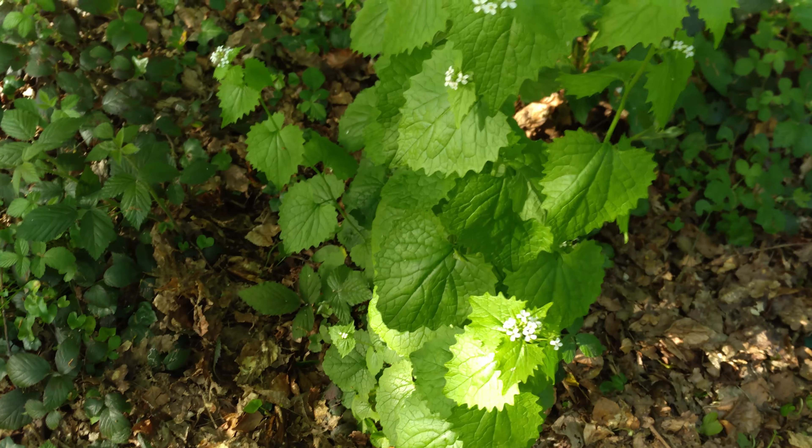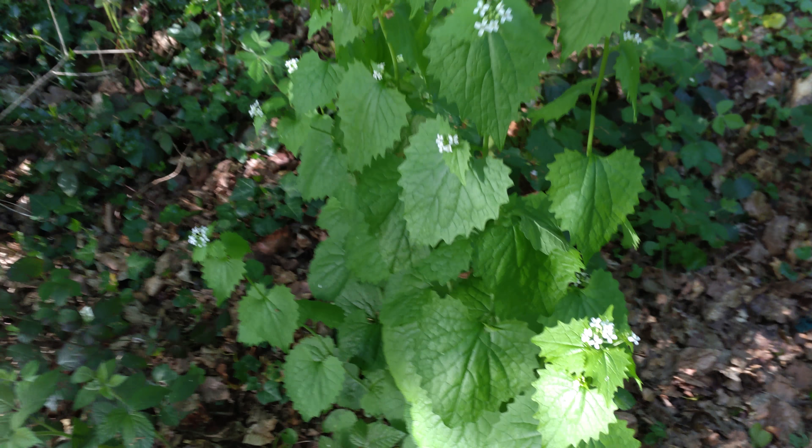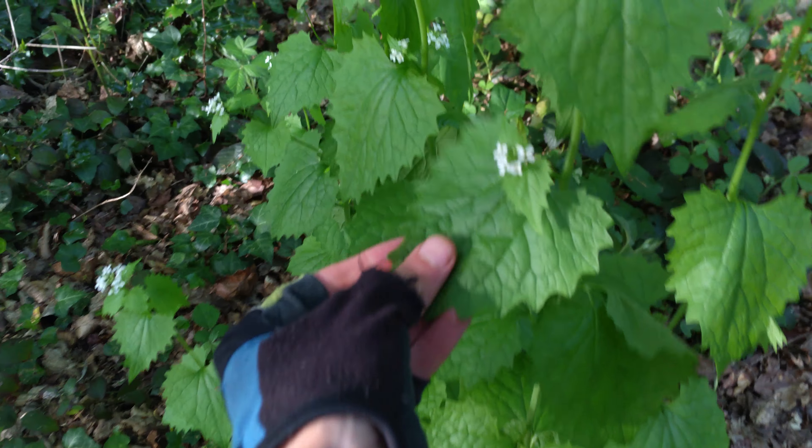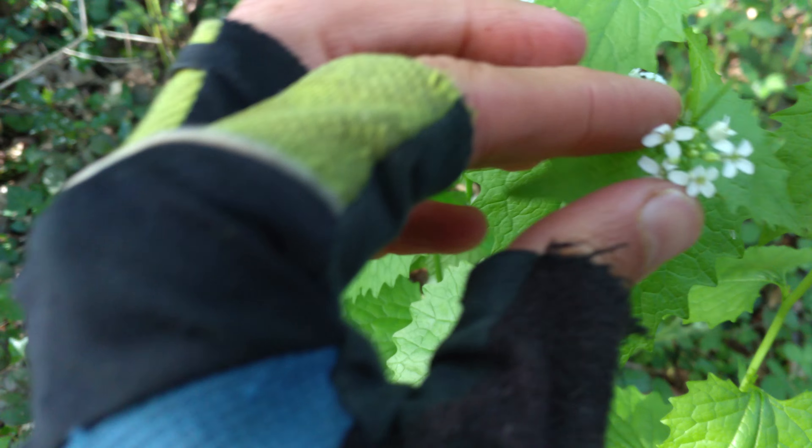Hello everybody, this is Pepperwort — also known as poor man's pepper — and it's a wild edible green like dandelion, nettle, clover, and cleavers. It tastes mildly peppery. Let's try this today. This is in spring as it's shooting up and coming to seed.